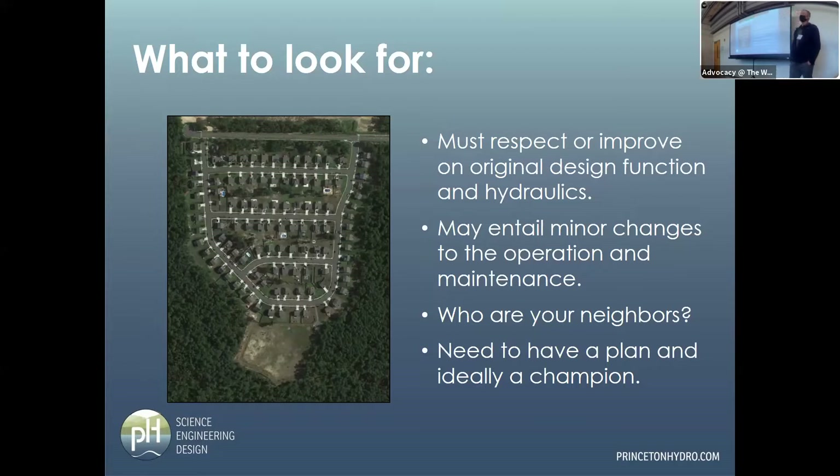If you want to go through and naturalize all your basins working with public works, you need to get a champion in public works on your team, and you need to talk about buying them some different equipment. Don't go tell them to mow the basin and have them show up not knowing what to do with a meadow stand. You need to think about that in advance.